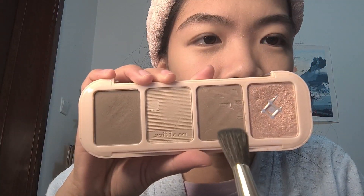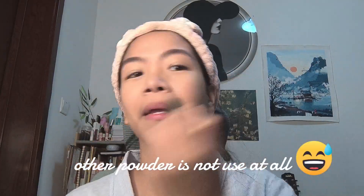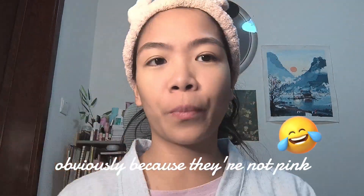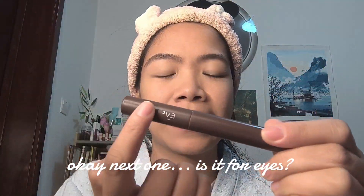Okay, this is pinkish powder. The other powders are not used at all obviously, because they are not pink. Okay, next one — is it for eyes?